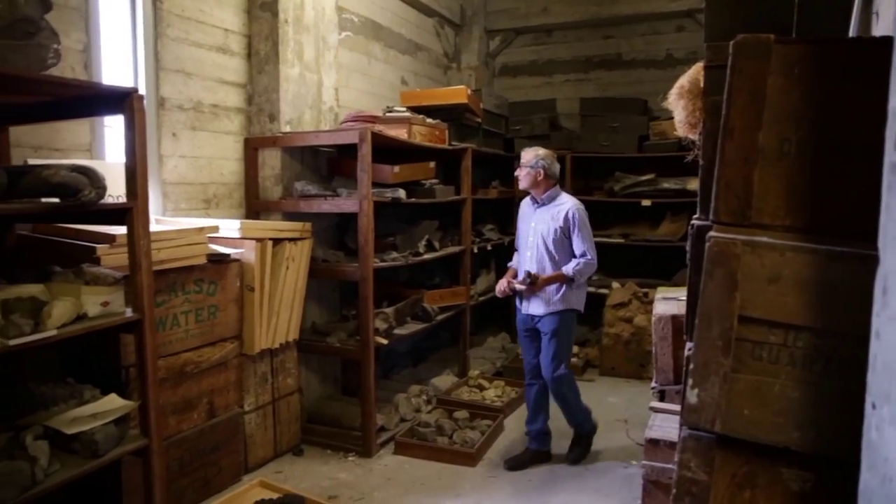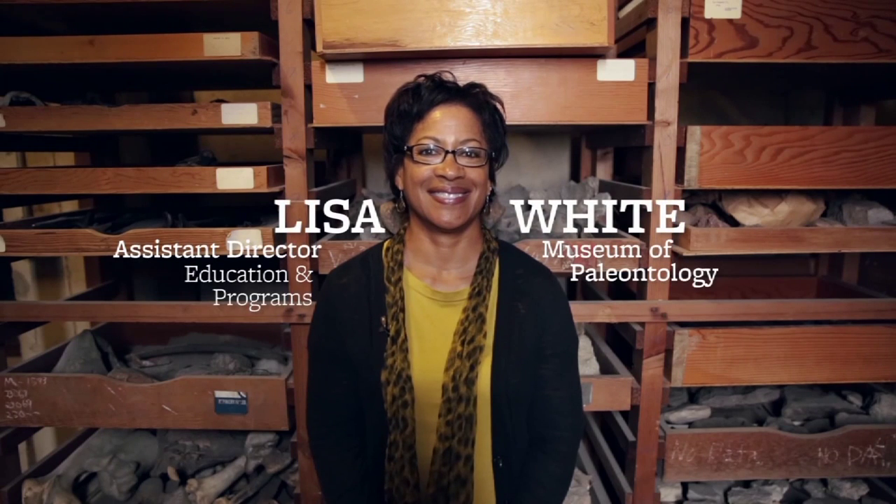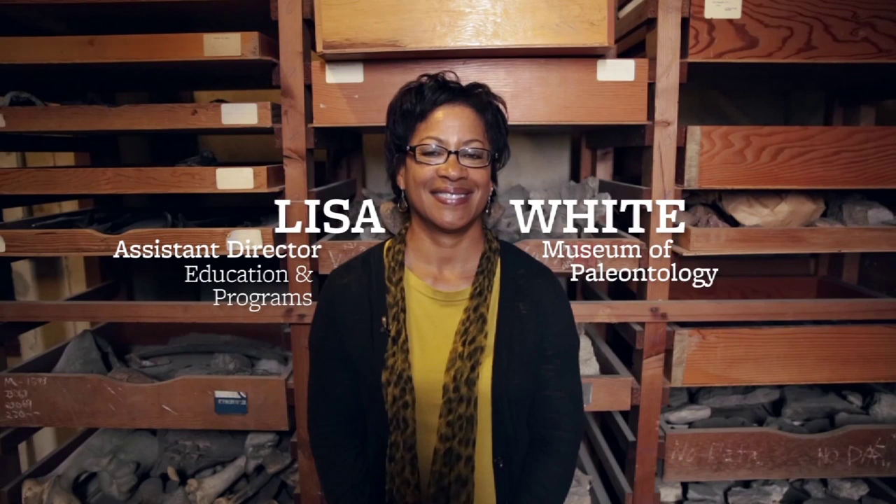I was speechless when I walked into these floors on my first visits. My name's Lisa White. I'm the Assistant Director for Education and Public Programs here at the Museum of Paleontology.